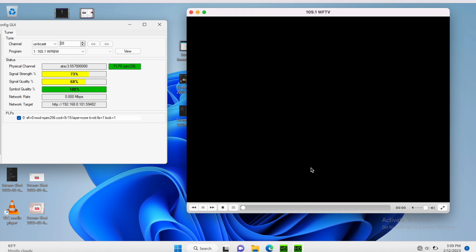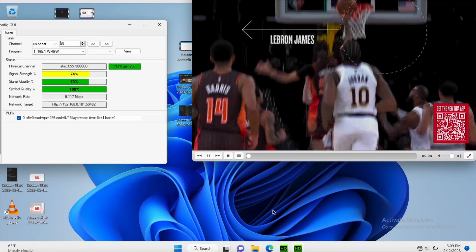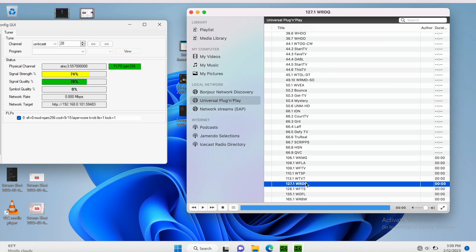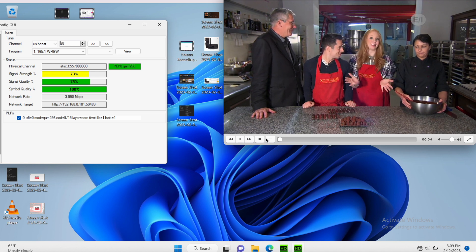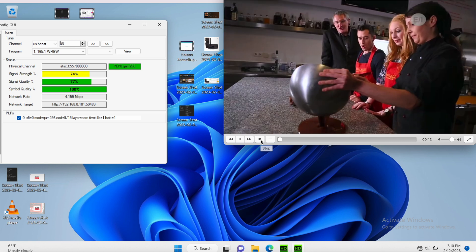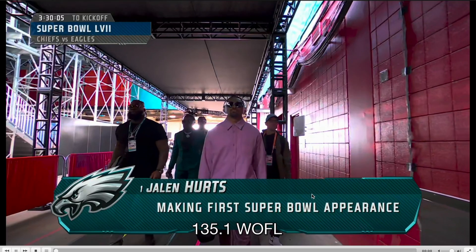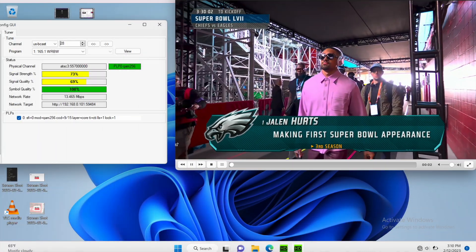This next one is WFTV. And next, let's go to WRDQ. Here's WOFL. And WRBW.